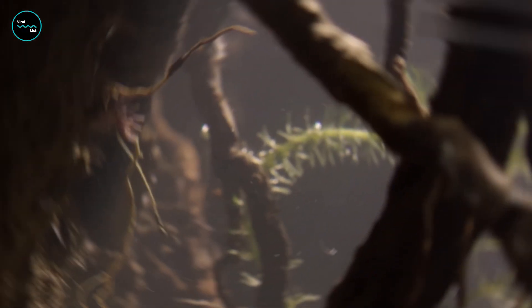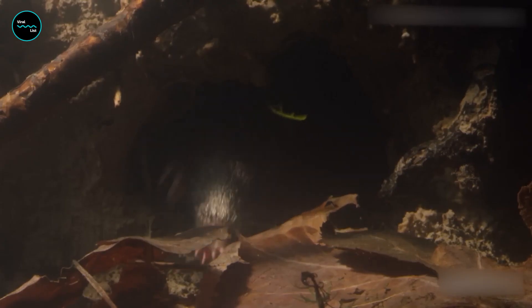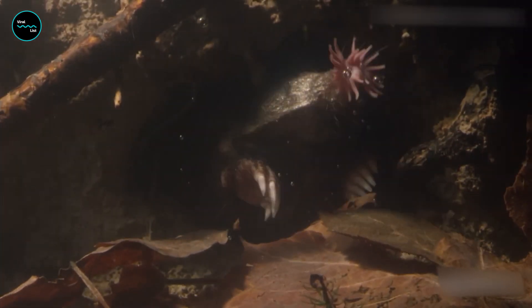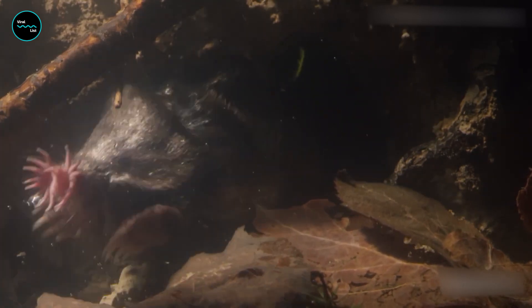They are the ultimate weirdo of the mammal world. They're excellent swimmers and spend most of their lives underground, creating complex networks of tunnels and burrows. Their underground tunnels can extend up to a hundred feet, and they're constantly digging new ones to search for food.